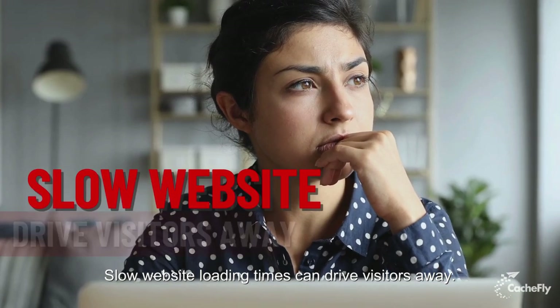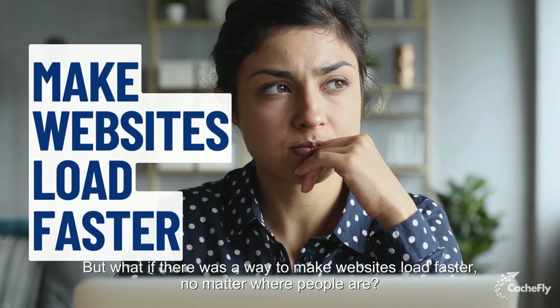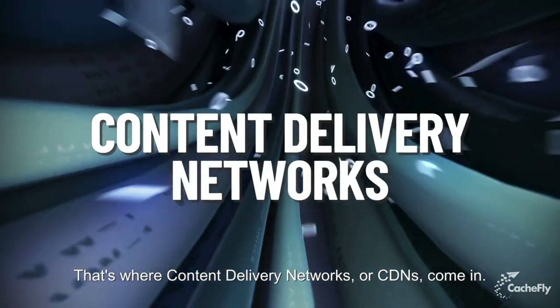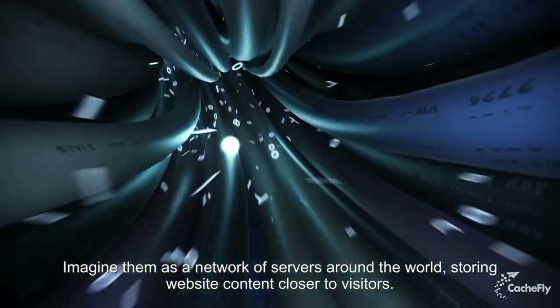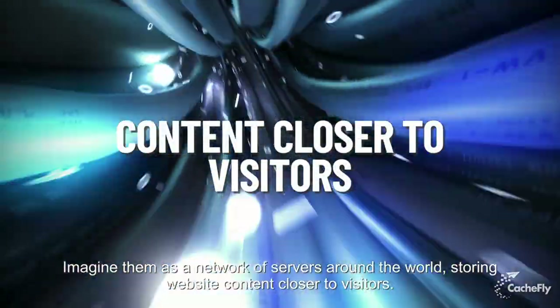Slow website loading times can drive visitors away. But what if there was a way to make websites load faster, no matter where people are? That's where content delivery networks, or CDNs, come in. Imagine them as a network of servers around the world, storing website content closer to visitors.